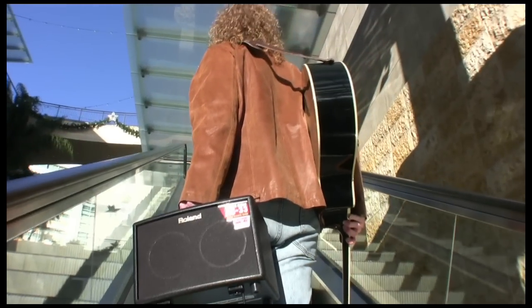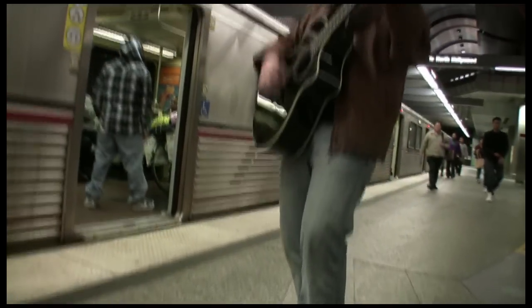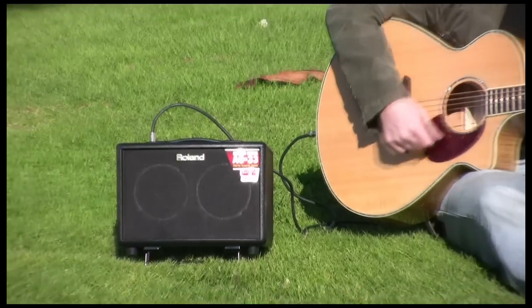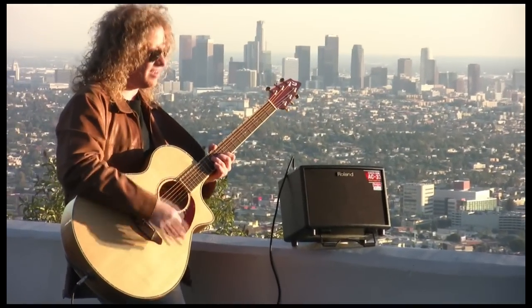Now Roland takes the acoustic amp to a whole new level with the world's first battery-powered stereo acoustic instrument amp, the AC33 Acoustic Chorus amp. Let's see what this amazing amp is all about.